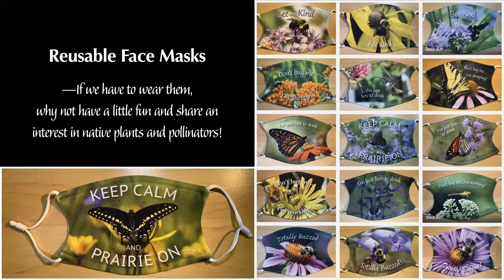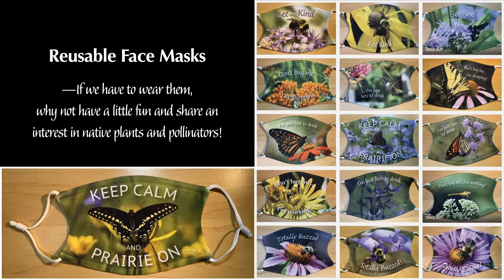It was an interesting year. I started this business in February for the Design with Nature conference, and then of course COVID hit and everything I had scheduled for spring, summer, and fall got canceled. In the downtime of summer, masks became available that I could use the dye sublimation process on, so I decided to have a little fun with it. I figured if we need to wear masks, we might as well have fun — I wanted to share my obsession with native plants and pollinators. I did a whole series of masks with my photographs and some fun, cheeky sayings on them just to make things lighter.